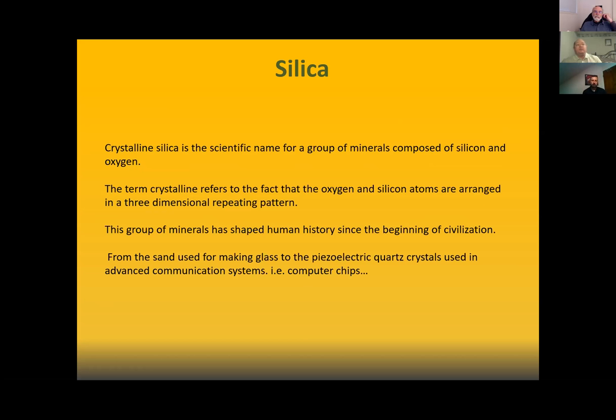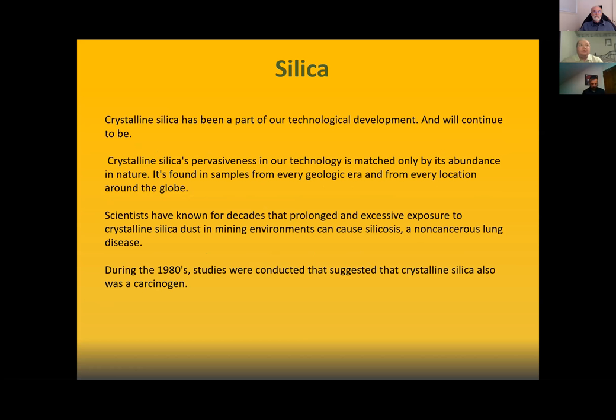From the sand used for making glass, to piezoelectric quartz crystals in advanced communication systems — this goes from the rocks in our driveways to the computers we're using right now. Crystalline silica has been part of our technological development and will continue to be, which means we need to understand that because of its prevalence in everyday materials, we need to be aware of its hazards. It's found in samples from every geological era and from every location around the globe.